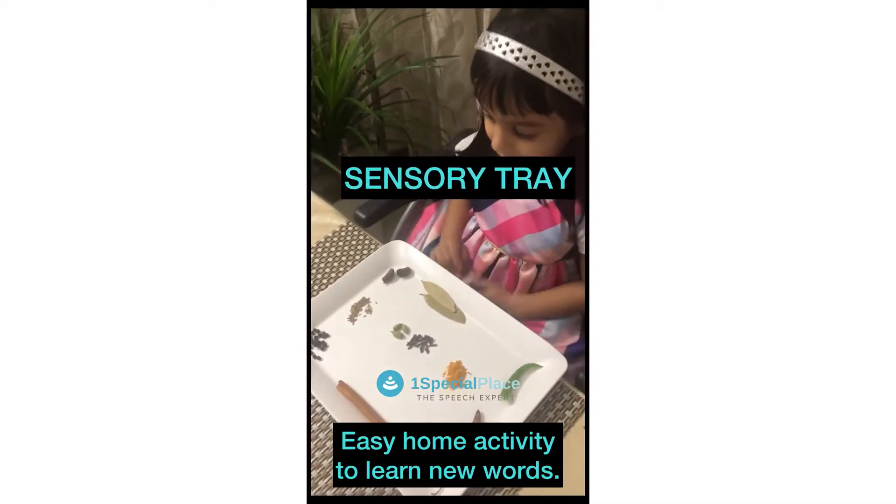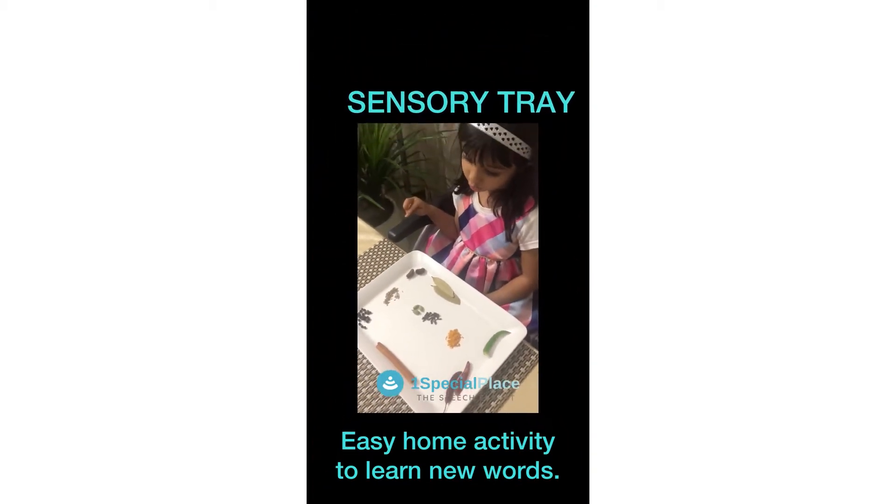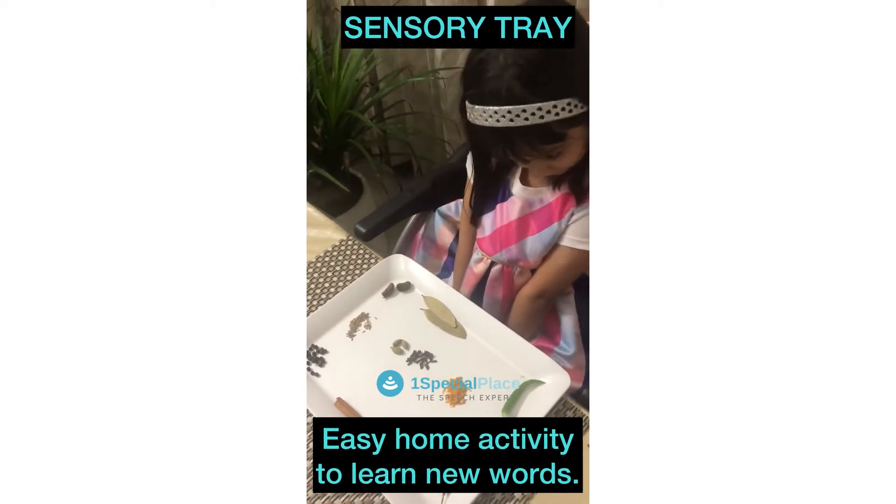And black pepper? Black pepper. Very good. Cloves? Yes, cloves. They are right there.